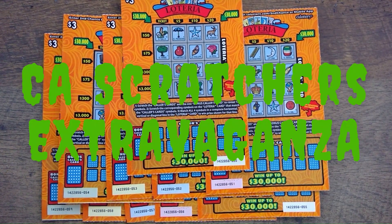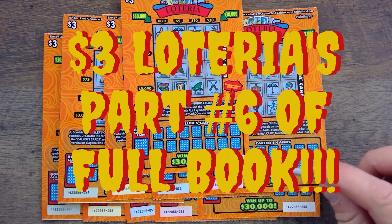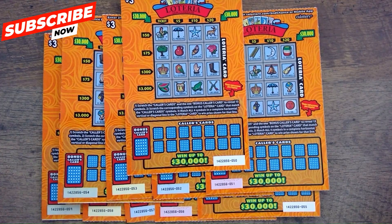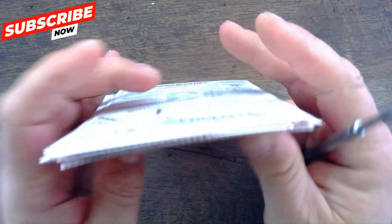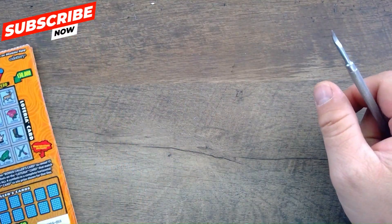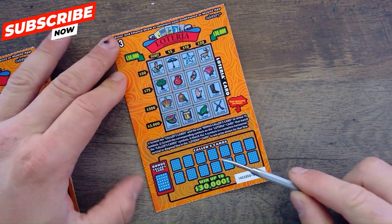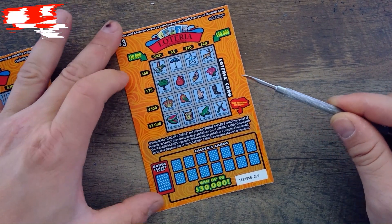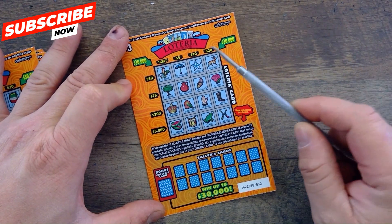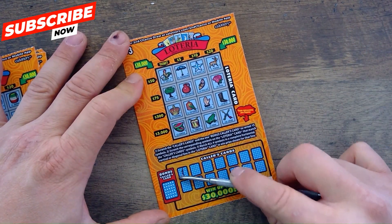Welcome back to the California Scratchers Extravaganza channel. This is Part 6, covering tickets 50 through 59 — all the 50s. You can look back on the channel for Parts 1 through 5. These are the bingo ones, so you've got to match your caller cards with your lottery card on top. We're looking for diagonals for the $30,000 or any of the lines. Let's get started and see what we can get.